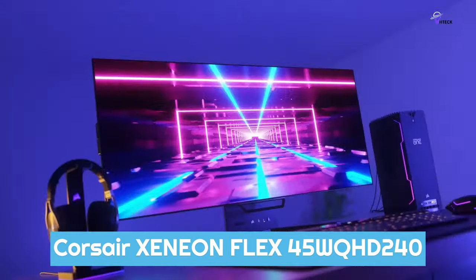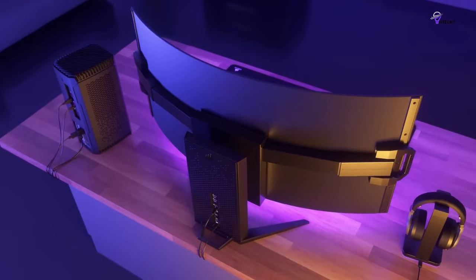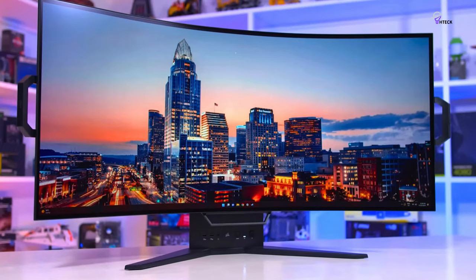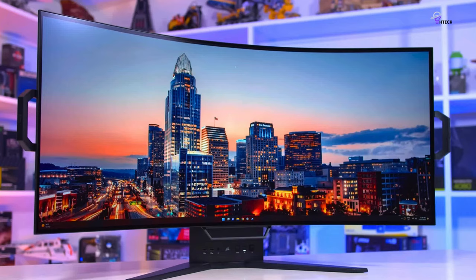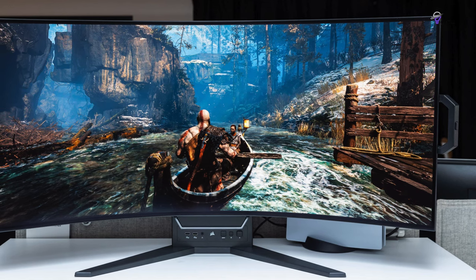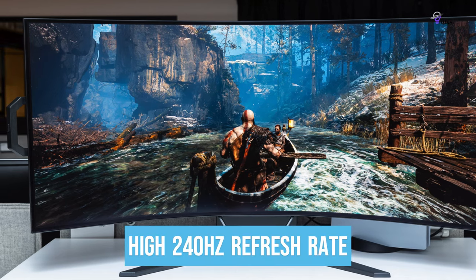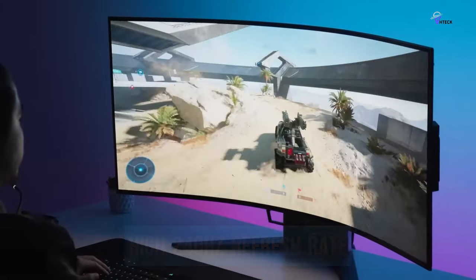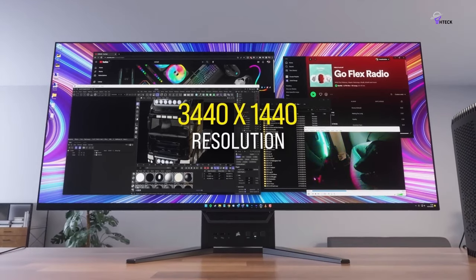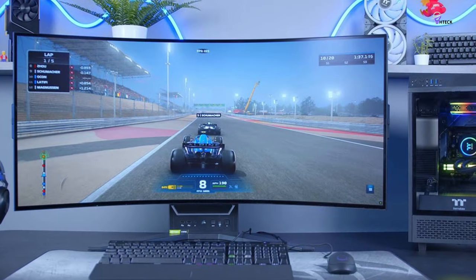Number 2: Corsair Xeneon Flex 45 WQHD 240. The Corsair Xeneon Flex is a 45-inch monitor that boasts a resolution of 3440x1440. It is one of the two OLEDs available from Corsair, with the smaller model being the Corsair Xeneon. The Corsair Xeneon Flex has a bendable screen, similar to the LG 42 OLED Flex, and is designed as a gaming monitor with a high 240Hz refresh rate, variable refresh rate, FreeSync VRR, and G-Sync compatibility. It also has HDMI 2.1 bandwidth and productivity features like a KVM switch and picture-in-picture/picture-by-picture modes.